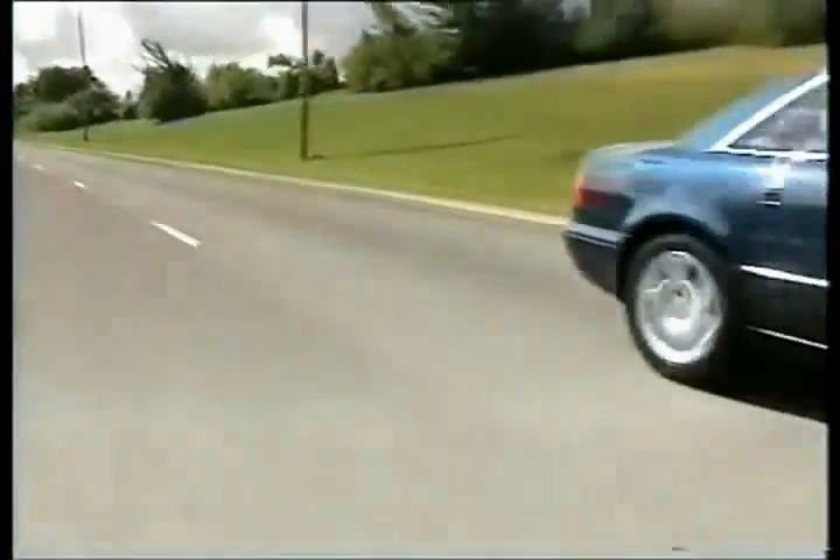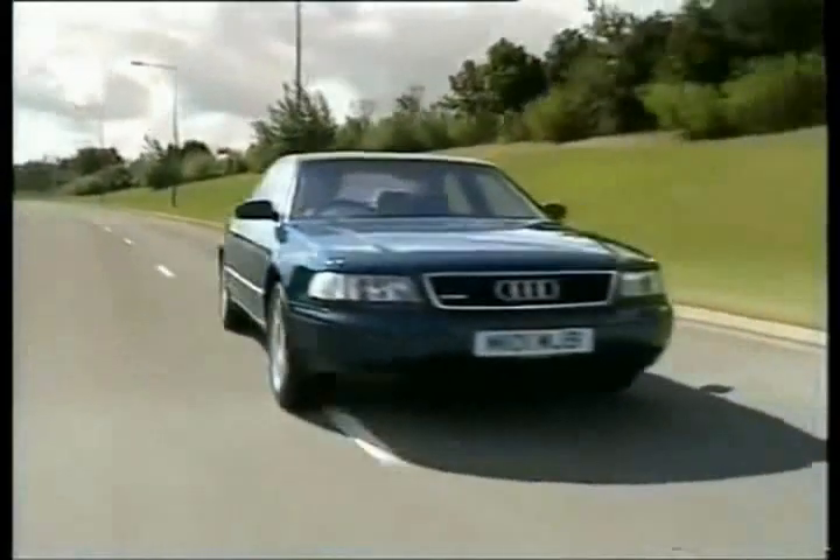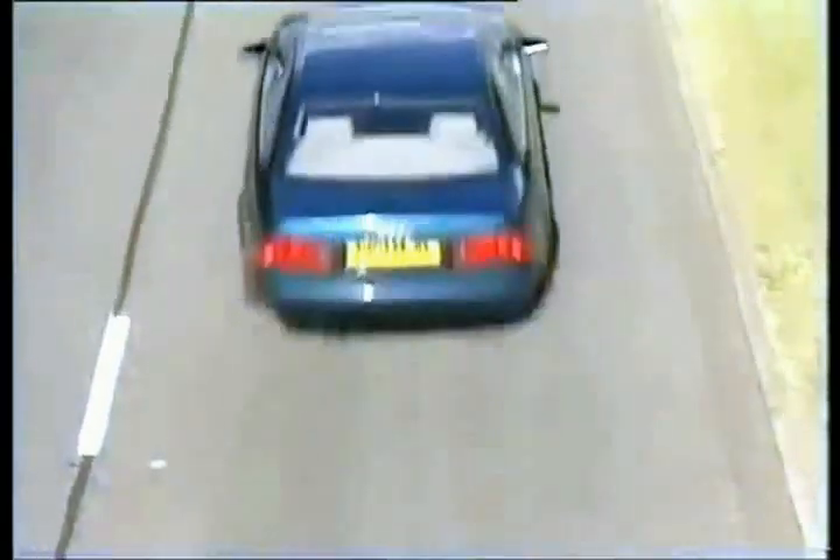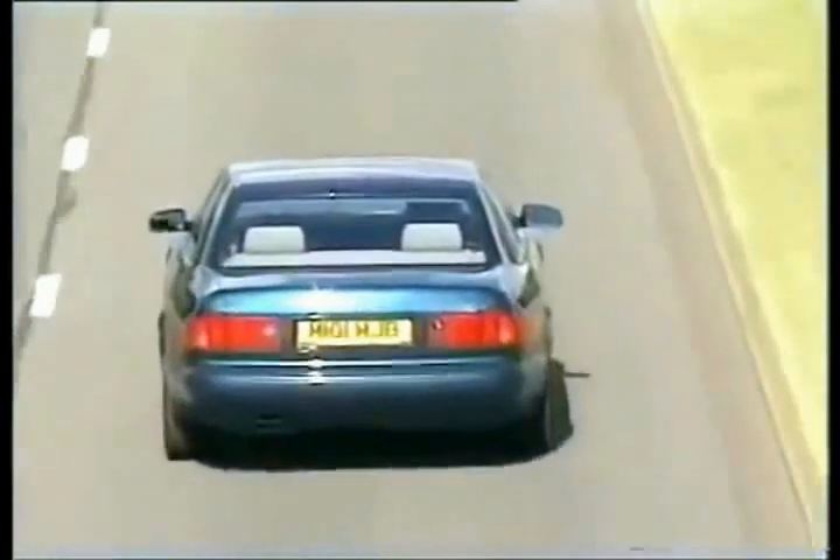It's as good as a Jaguar at being quiet. It's as good as a Mercedes at being well-made and well-thought-out. That only leaves BMW. To put it mildly, BMW's monopoly on big luxury limos that drive like sports cars has been shattered — first by the supercharged Jag, and now by this.